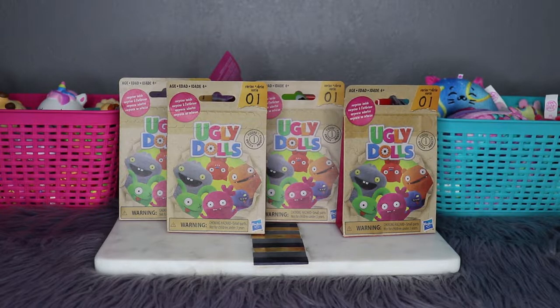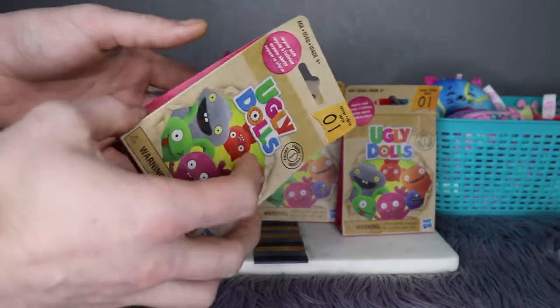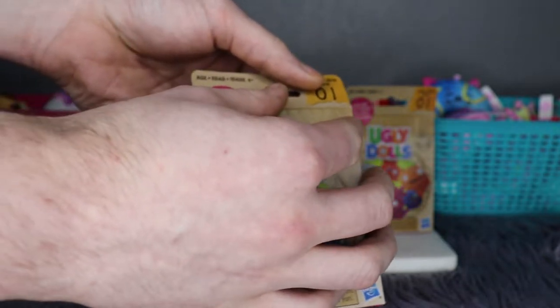Let's get this party started! Travis, open one of these bad boys — yeah, one of these Ugly Dolls. Very simple packaging, with that nice tear strip right at the top.